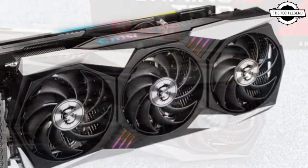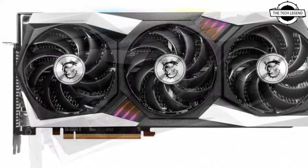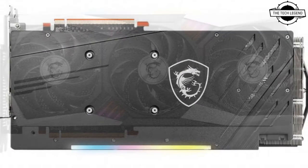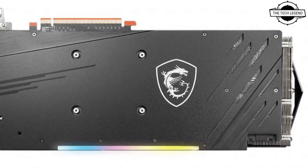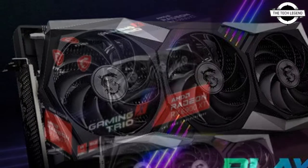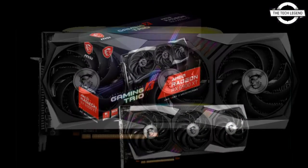MSI has officially announced the Radeon RX 6900 XT Gaming X Trio Graphics Card. It is powered by the groundbreaking AMD RDNA2 Gaming Architecture. The AMD Radeon RX 6900 XT Graphics Card provides new levels of performance, incredible visual fidelity, and advanced features to power amazing 4K gaming experiences.